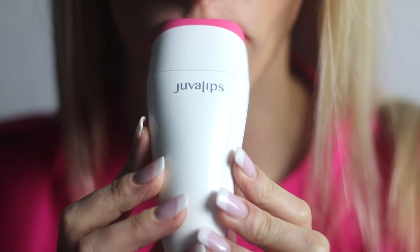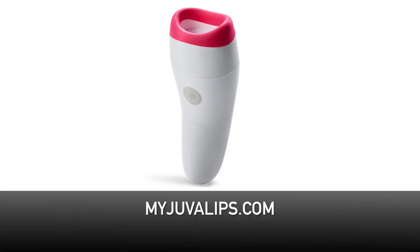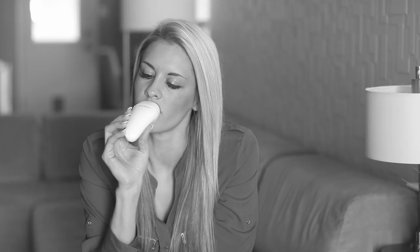JuvaLips is a lip plumper. The device is on a 60-second timer to prevent overuse, which I love. Cotton pads and batteries come in the box, which is also really nice. The pump will last 6 to 10 hours, so you're set for the day or night. When you turn it on, you will hear a buzzing noise, which is totally normal.